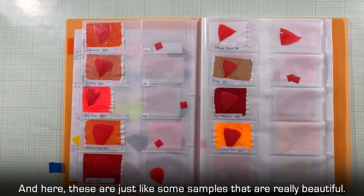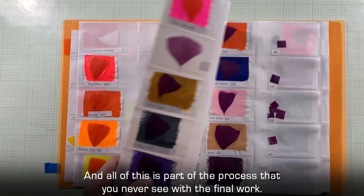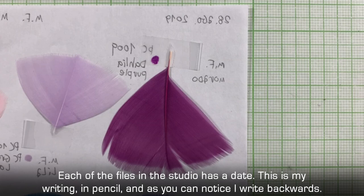Here are just some examples — they are really beautiful. And all of this is part of the process that you'll never see in the final work.